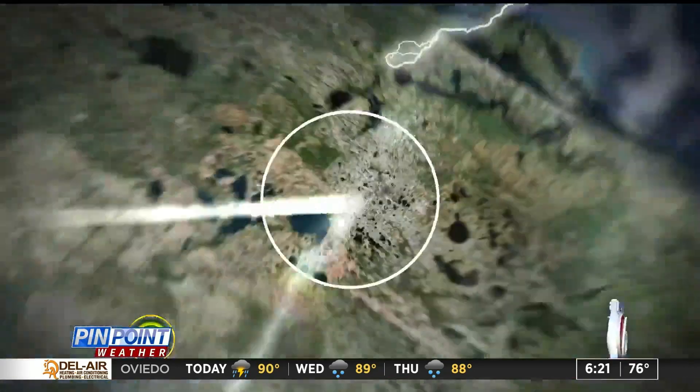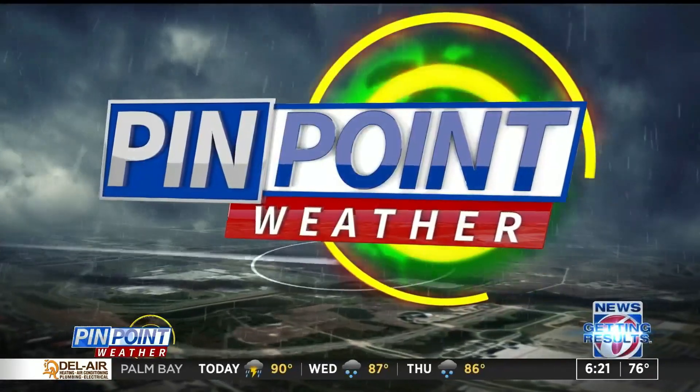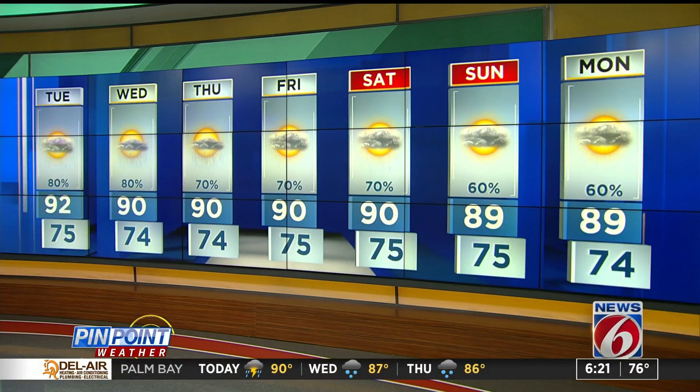Highs today in the low 90s inland, right around 90 along the coast. Here is the seven-day forecast: rain chances high at 80 percent today and tomorrow, then 70 percent the rest of the week into the weekend. Highs close to average — look for the 80s by Sunday, upper 80s.